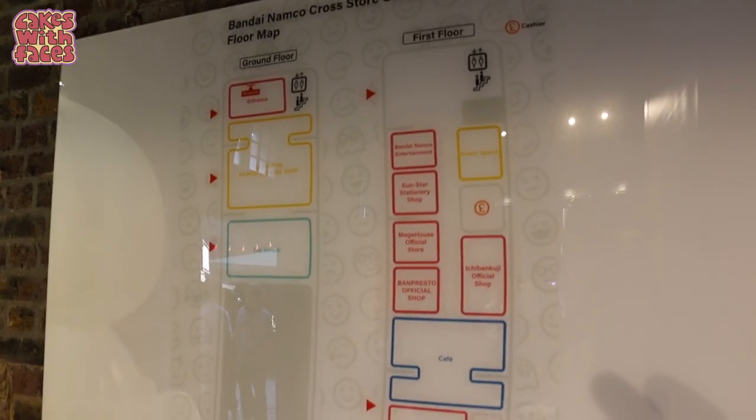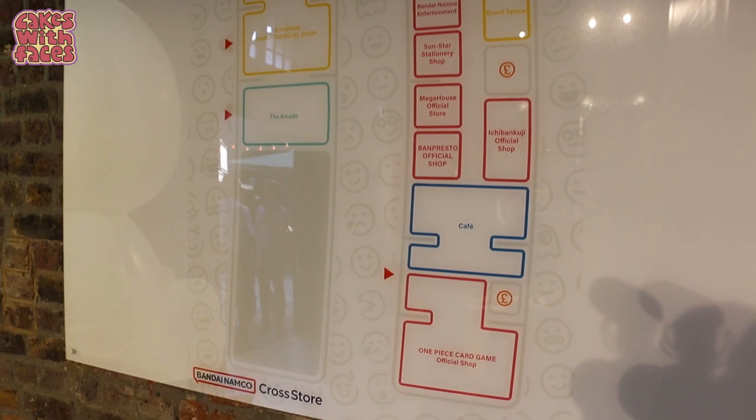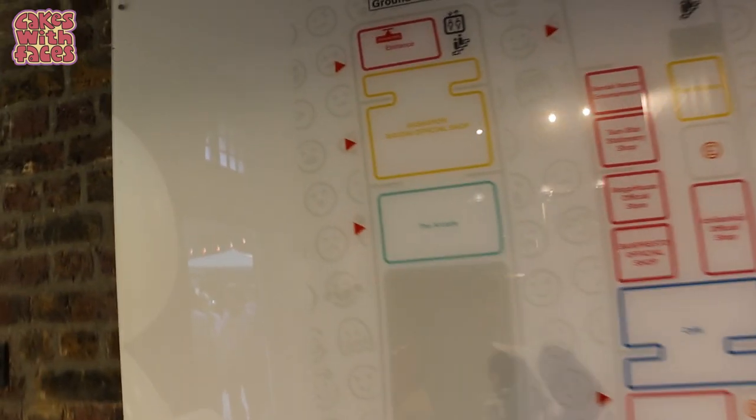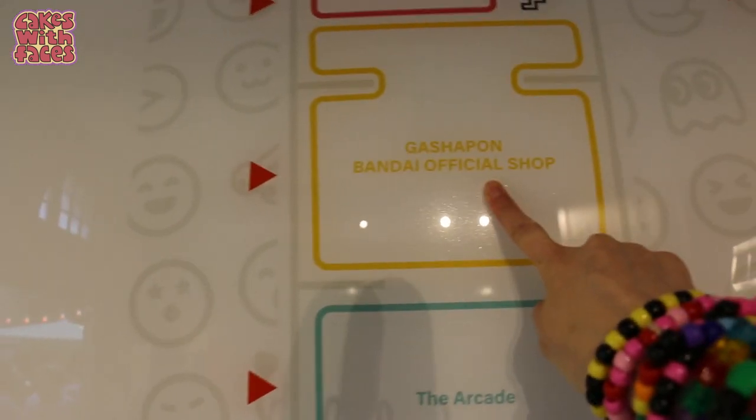Here's the map of the store just by the entrance. I didn't realise it was going to be two floors. But here's the most important part — the Gachapon.